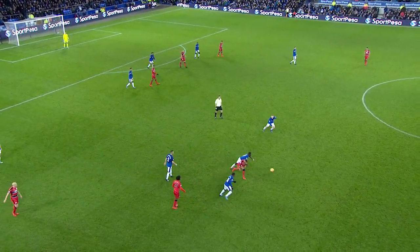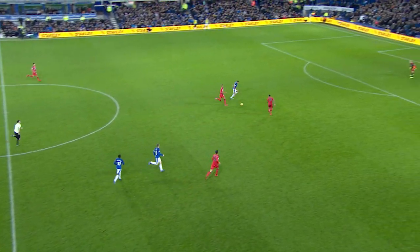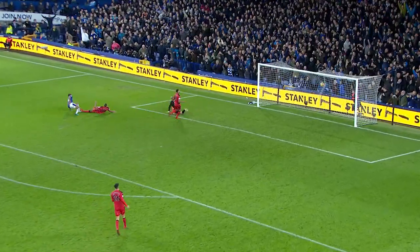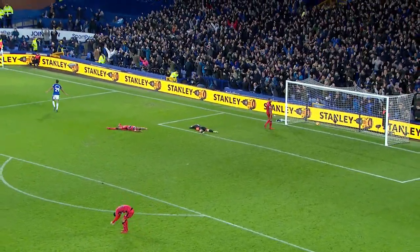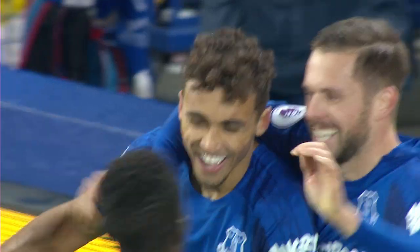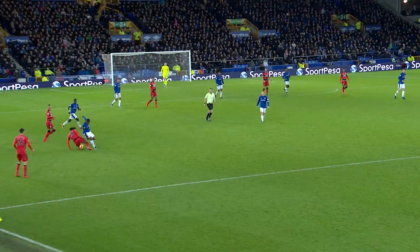Trying to win it for Everton, and it does break for the Blues. Rooney — great ball for Calvert-Lewin — can he finish here? Yes he can, and that's probably finished the game too. Rooney's excellent through ball, Calvert-Lewin's finish deflected over the goalkeeper, but enough to surely seal it for Everton.